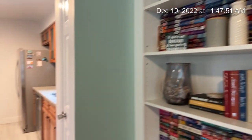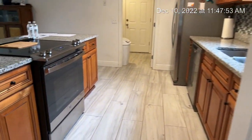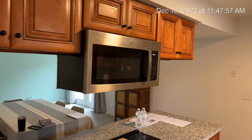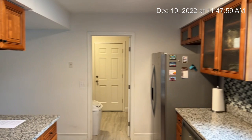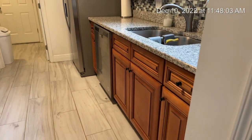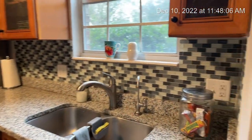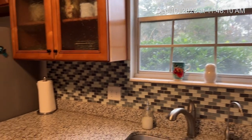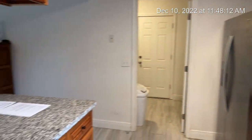This leads you right into the kitchen. Brand new stainless steel appliances, microwave, granite countertop, nice backsplash. When the owner bought this home, it was remodeled.